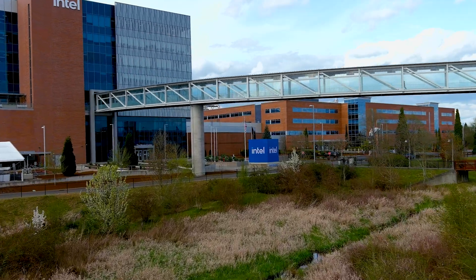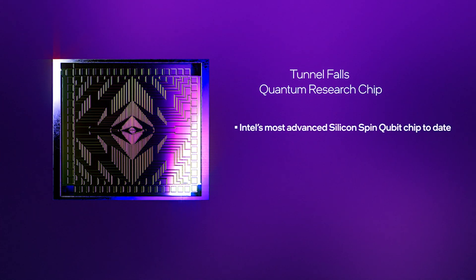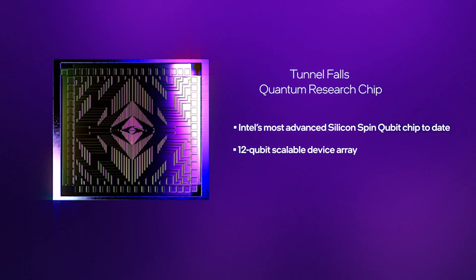One of the barriers to getting into quantum research is having the facilities to actually fabricate working qubit chips. Tunnel Falls actually leverages Intel's manufacturing infrastructure, so we're able to fabricate many working, very reliable, high-performing qubit chips.